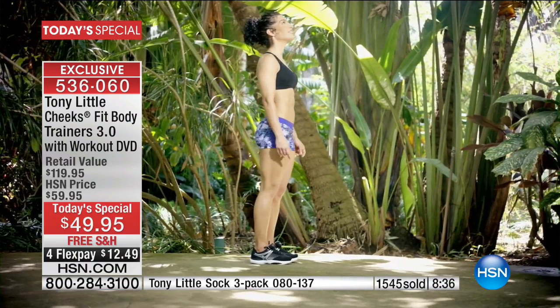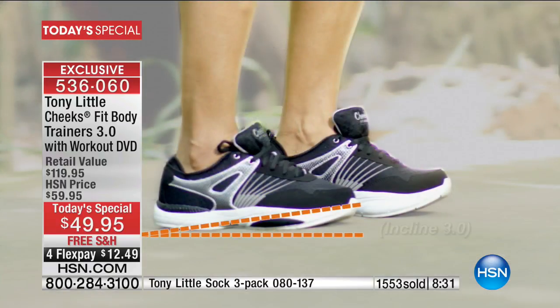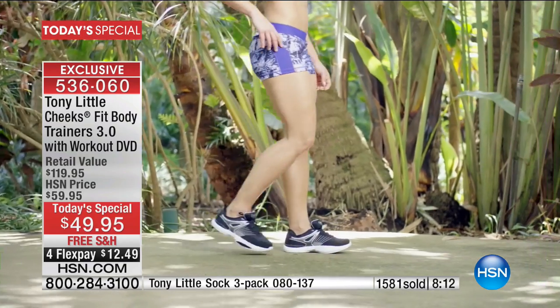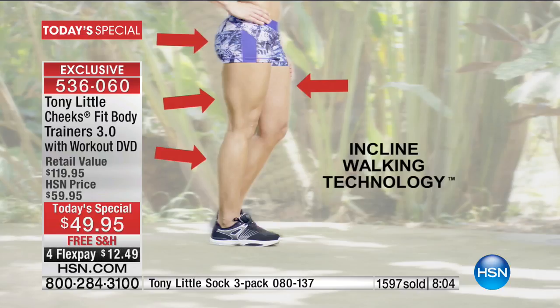We're going to go to an animation — Tony, explain what we're looking at. When she stands, she helps to stretch her feet because you're at a three degree incline. Her heel is lower than her forefoot, which means she's stretching out her feet, calves, hamstrings. A lot of times when people have tight hamstrings, they have tight backs. The minute she starts to walk, she's walking at a three degree incline. Every step she's taking, she's incorporating more calf movement, more leg movement, more butt movement. That's why they're called Cheeks.